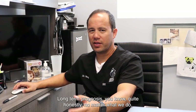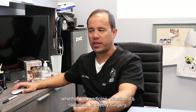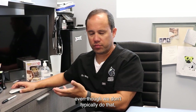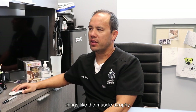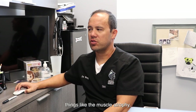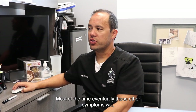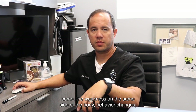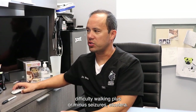Long-term prognosis — quite honestly, no matter what we do, whether it's medicine, radiation, or in theory surgery even though we don't typically do that — things like the muscle atrophy usually aren't going to get better. Most of the time, eventually those other symptoms will come: the weakness on the same side of the body, behavior changes, difficulty walking, plus or minus seizures. We're typically unable to cure this, and this is something that will get worse in the future.